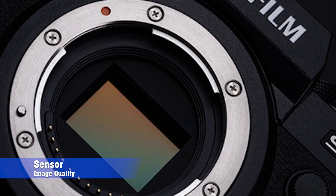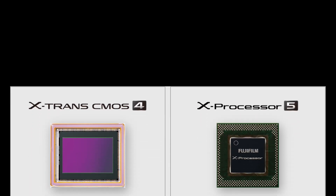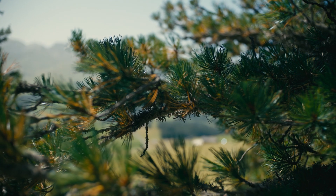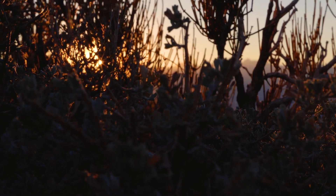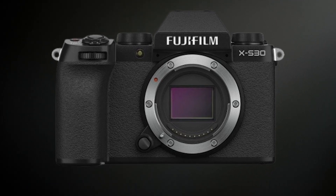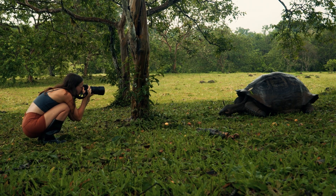Sensor and image quality — a game-changer. The heart of any camera is its sensor, and this is where things get exciting. The Fujifilm XS20 featured a 26.1-megapixel X-Trans 4 sensor, known for delivering exceptional detail, vibrant colors, and impressive low-light performance. But if the rumors are true, the XS30 could take a major leap forward. Speculation suggests Fujifilm might upgrade to a next-gen X-Trans 5 sensor, potentially pushing the resolution up to 30 megapixels while maintaining its legendary color science. If this happens, expect sharper images, better dynamic range, and improved noise control — something both photographers and videographers will appreciate.